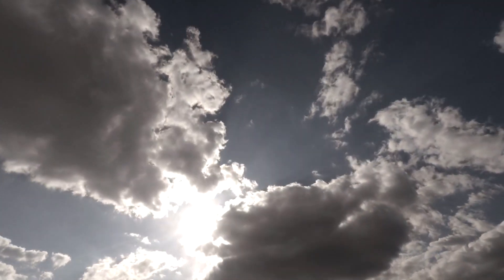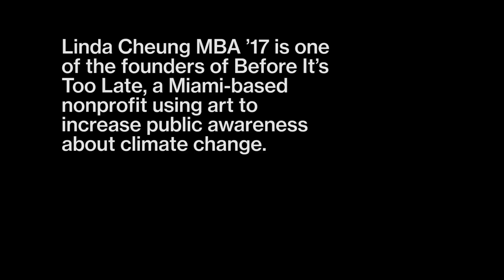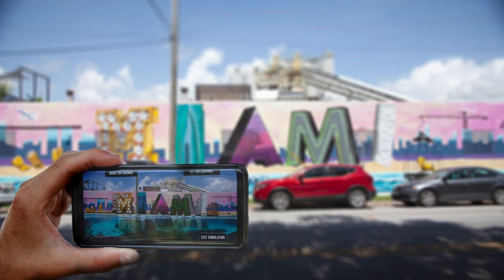To decarbonize society, we have all of the actual technical solutions that we need. What we lack is political will and social will. If we're trying to create radical change, you've got to get people in a state of openness first. One of the ways is just using art as a tool.